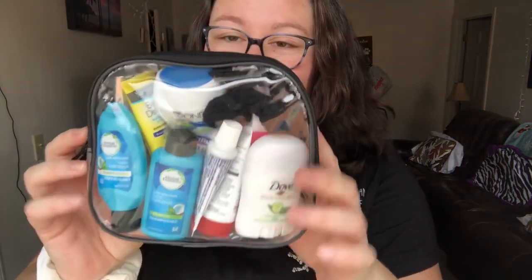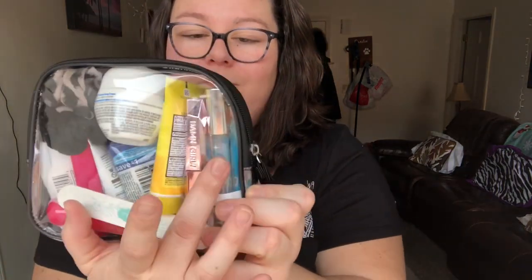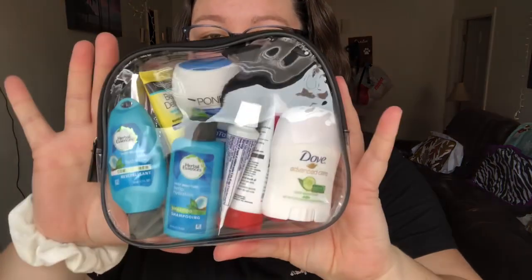I also packed essentials like socks and underwear. Brooke found this toiletry kit at Walmart that came in a clear plastic bag — which I read is what you need for flying. It came with shampoo, conditioner, a little deodorant, lotion, and toothpaste. I swapped out the toothbrush for my own since the one included didn't have a cover. I added sunblock, mascara, perfume, face cream, hair ties, a nail file, and a razor. The kit was only $7 and pretty much has all the essentials we need for three days.